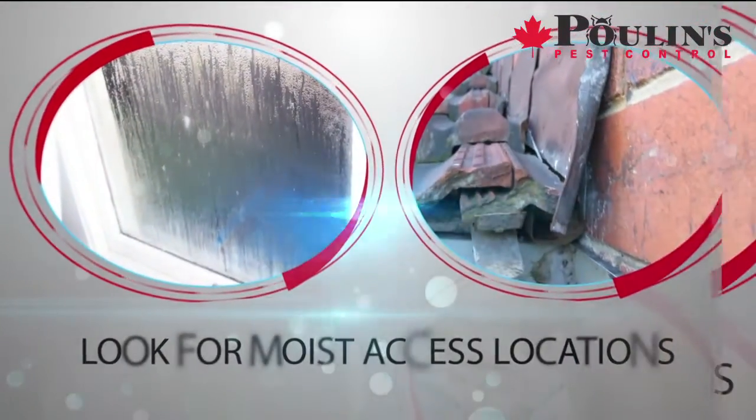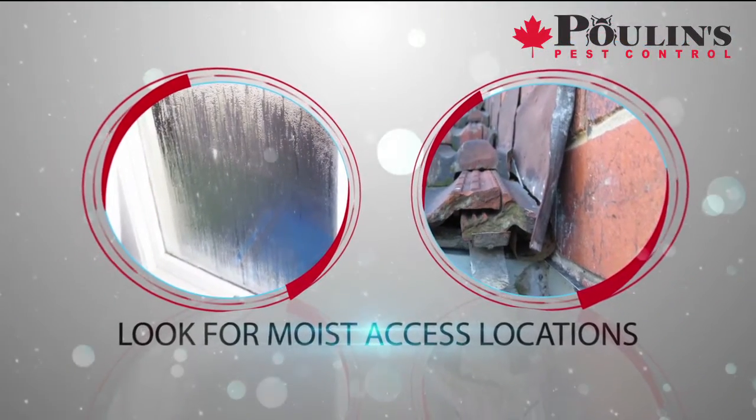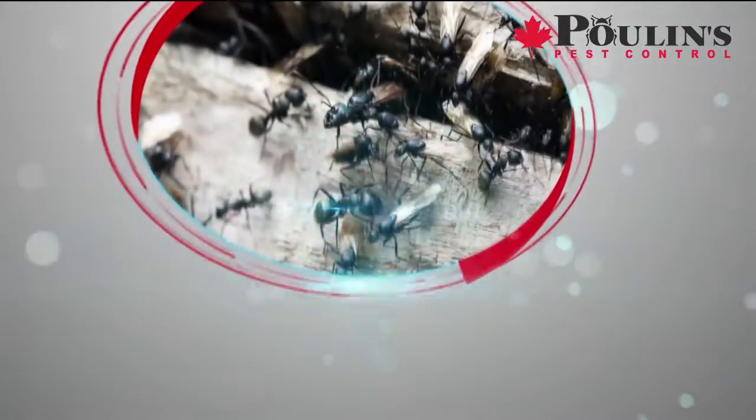Because carpenter ants like moist wood, an invasion usually comes along the foundation line, under windows, or eaves that are wet, or where there are plumbing leaks or excess condensation.